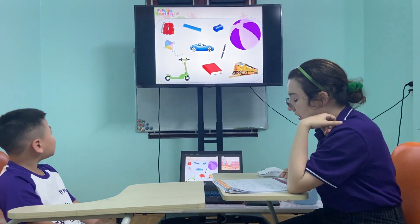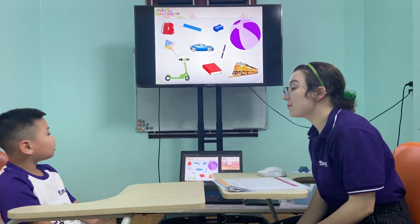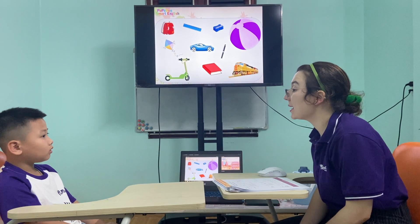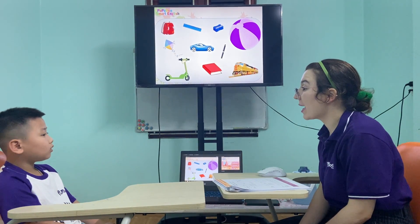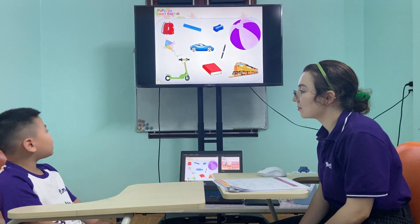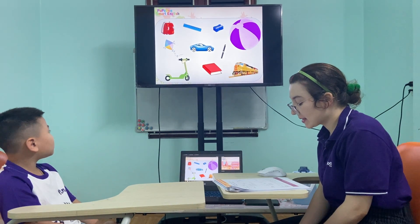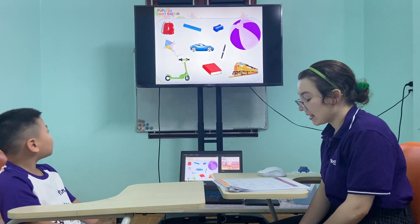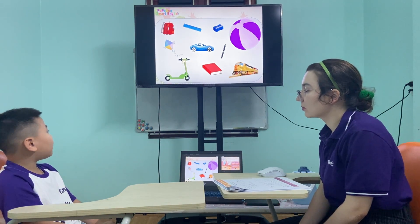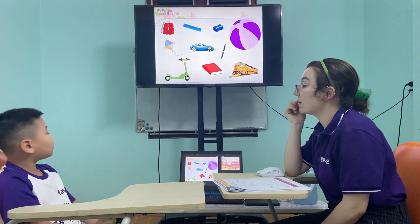Now look at that picture and tell me, find my favorite thing or my favorite toy. My favorite toy is pink and purple. It's brown. What is it? It's a big ball. Yes. It's a big ball. My favorite toy is fast and big. It has four wheels.